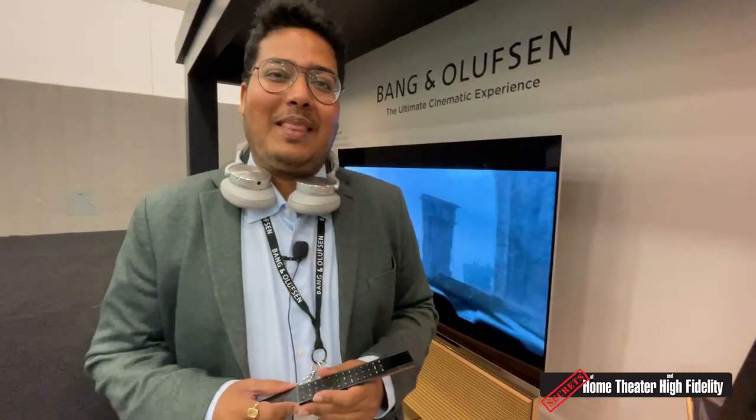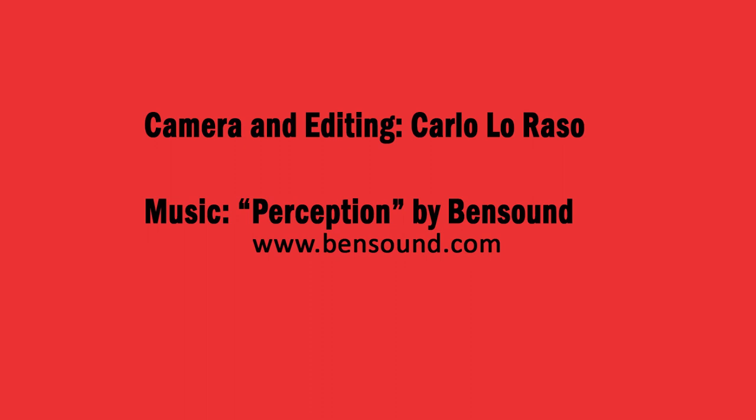Thank you so much for your time, Sarvesh. Thank you so much for stopping by, Carlo. This has been so much fun. Have a great rest of the show.